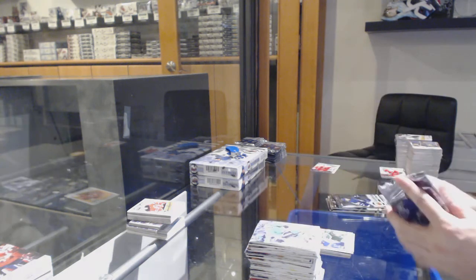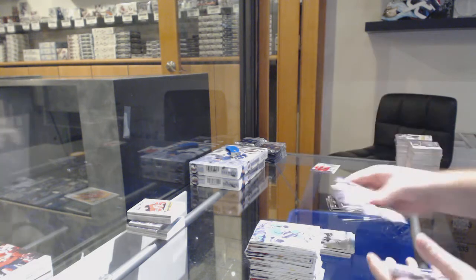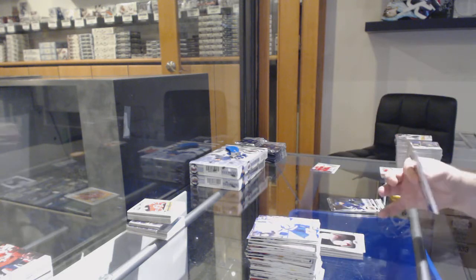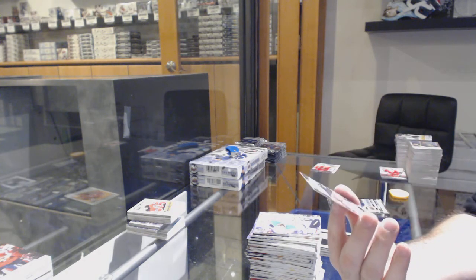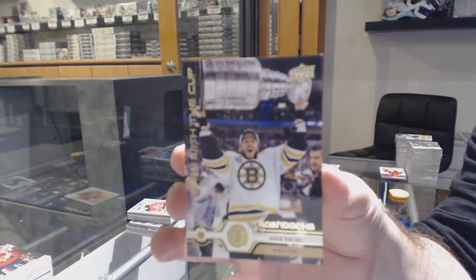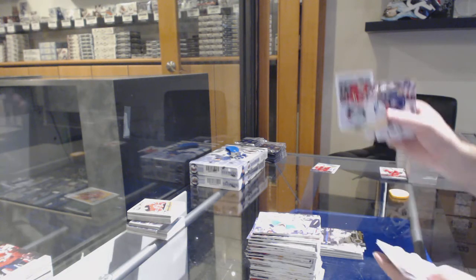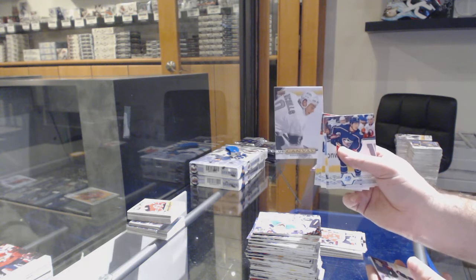We've got a Rookie Photo Shoot Flashbacks jersey for the Islanders of Noah Dobson. Canvas for the Nashville Predators — Ryan Johansson. Marquee Rookie OPC of Connor Timmons for the Avalanche. Marquee Rookie of Iliad Micaiah for the Maple Leafs. Barrett Hayton Young Guns for the Coyotes. Canvas of Pruise for the Minnesota Wilds. Young Guns of Rhett Gardner.